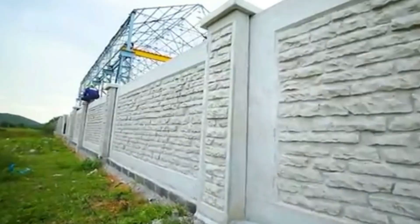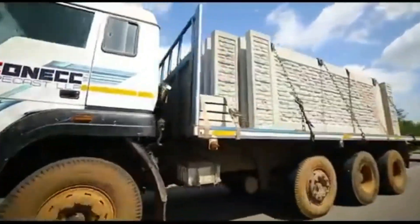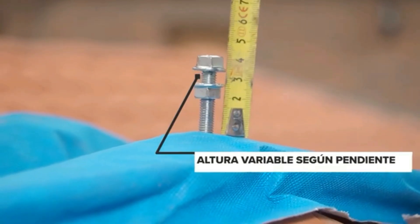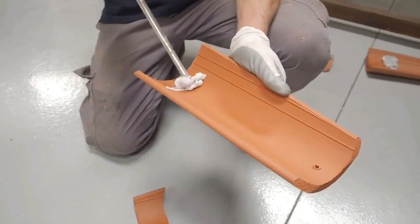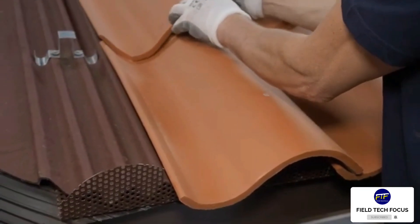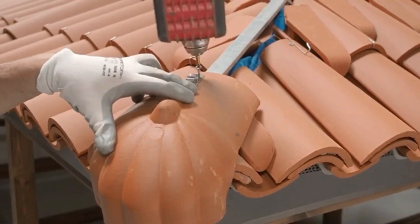Ceramic tiles, corrugated tiles, and stainless steel hook fasteners make up this multi-layer roof. It may seem simple, yet it's the only one approved nationally in Spain. These roofs can endure heavy rainfall up to 360 liters per square meter, extreme cold at minus 20 degrees Celsius, and strong winds up to 180 kilometers per hour.